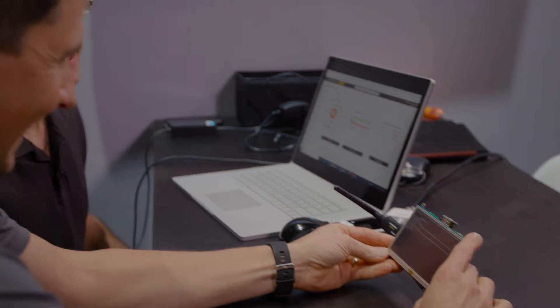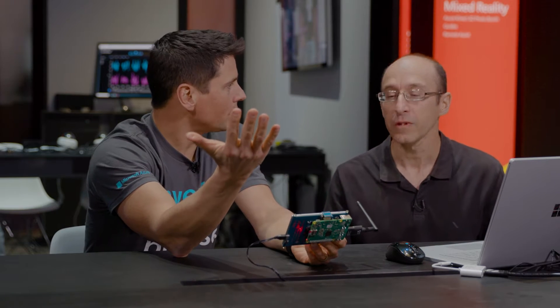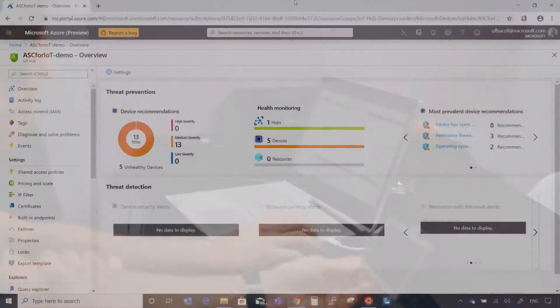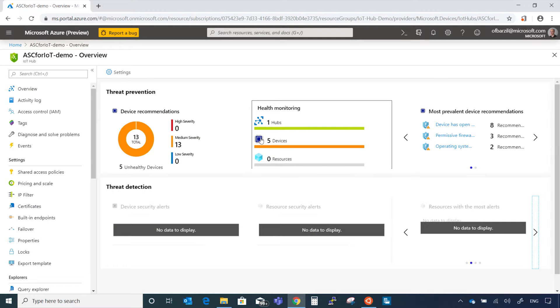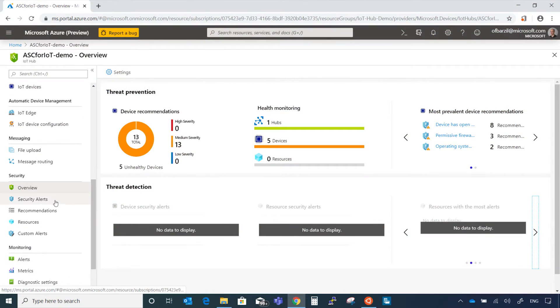I'm going to attack that device. It is connected right now to Azure IoT Hub. I have several devices connected, and this specific device is on a regular IoT Hub. In the Azure Portal, you can just click on security, enable it, and then you have it protected by Azure Security Center for IoT.